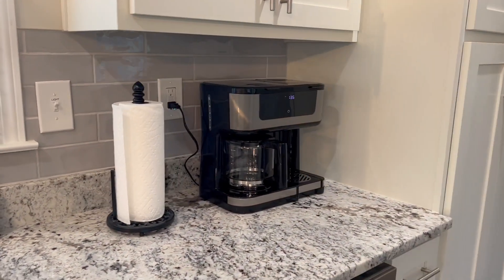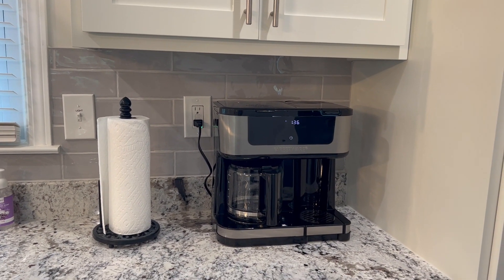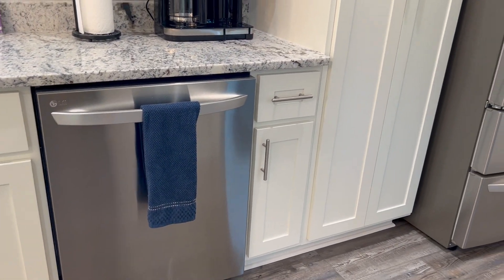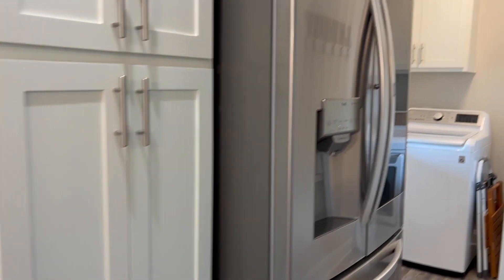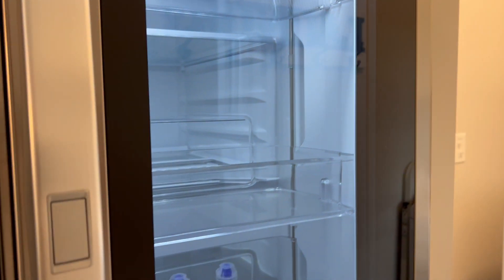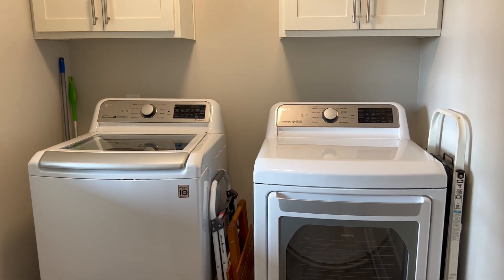The coffee pot is a dual coffee pot — regular coffee or Keurig. Brand new LG dishwasher. Brand new LG door-in-door refrigerator. Brand new LG washer and dryer.